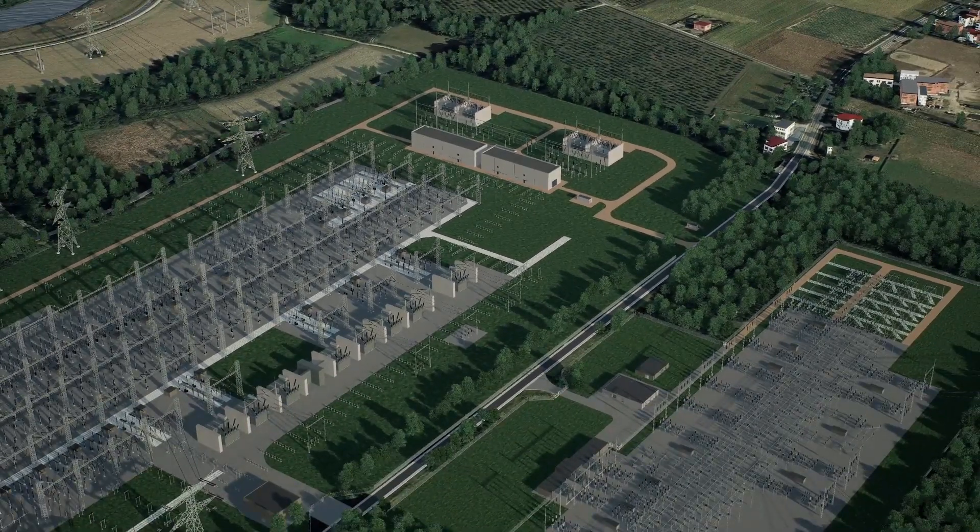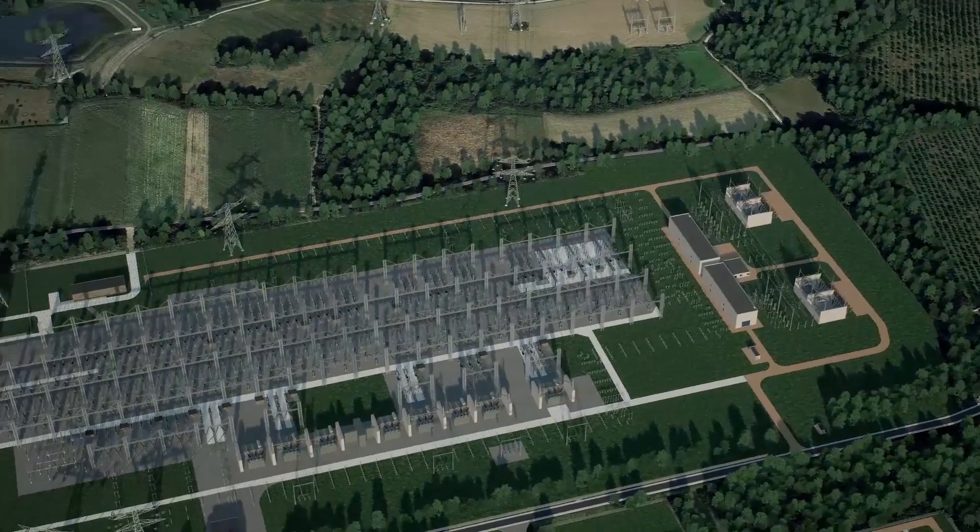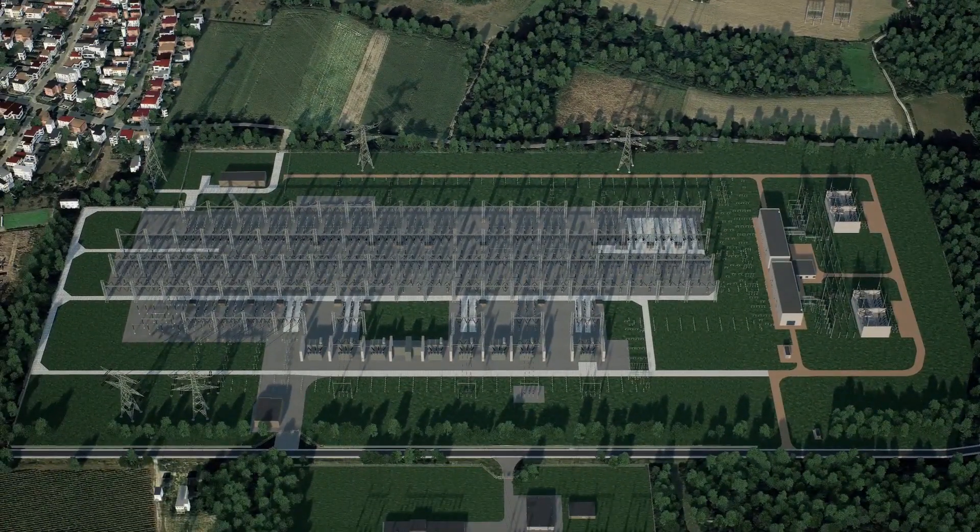New cable connections will be realized to link the new substation to the existing 150 kV substation. For this purpose, the existing bays at the 150 kV substation will also be renovated. Via gas insulated lines, or GILs, the new substation will be linked to the existing connections.